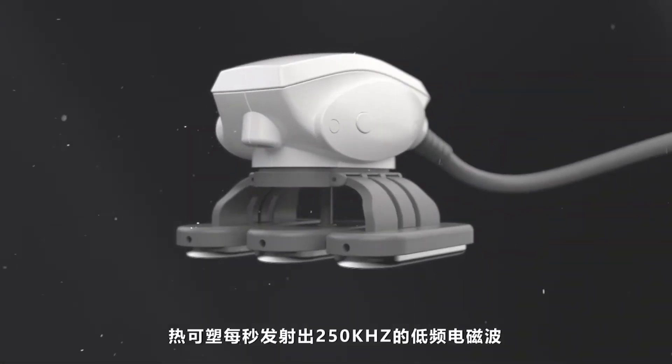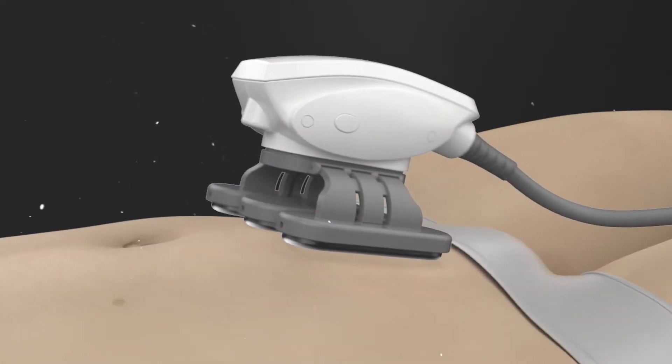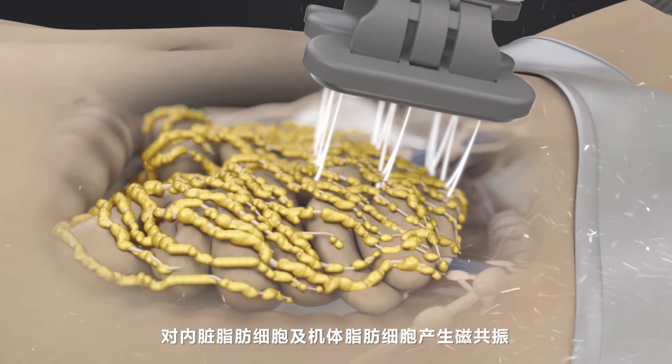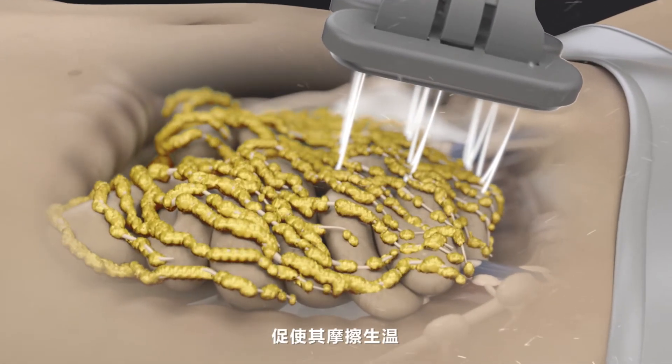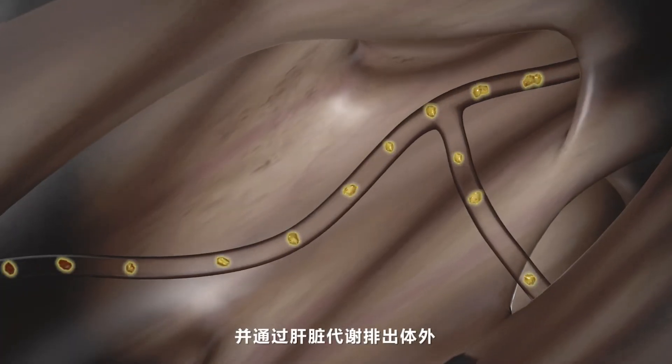Liposlim's 250 kHz low frequency electromagnetic waves per second generate magnetic resonance on visceral fat cells through body fat cells, promoting friction to heat that causes fat cells to break down and excrete through liver metabolism.